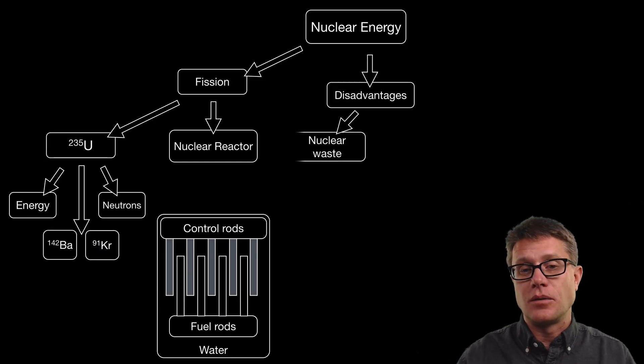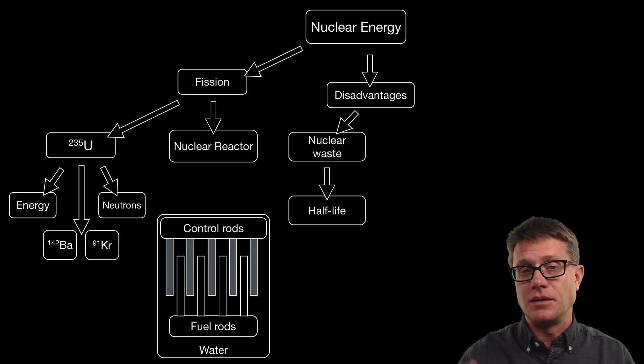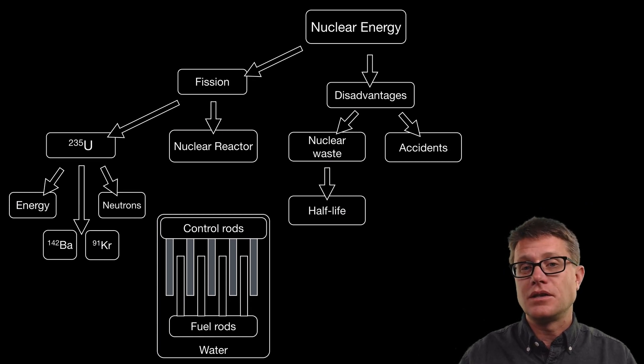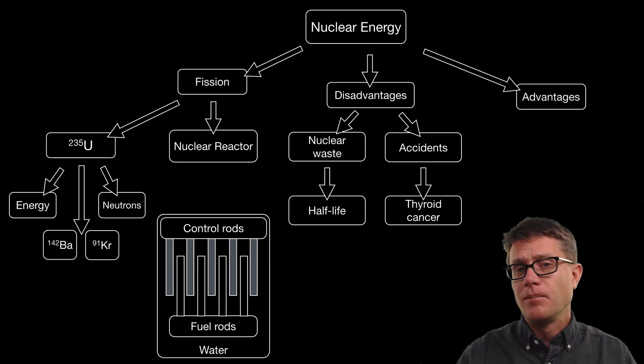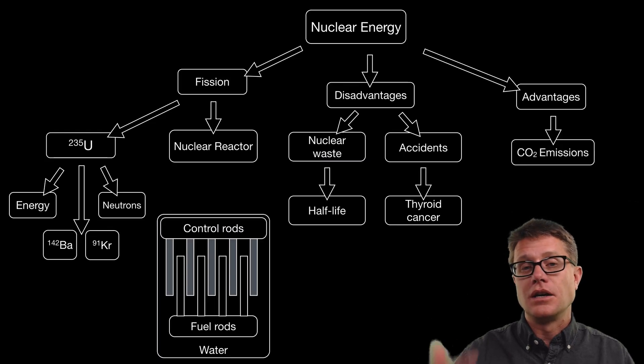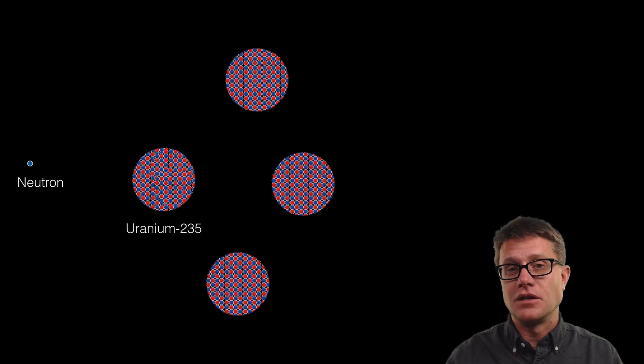The disadvantages are pretty apparent. Nuclear waste is going to be created and it can be around for thousands and thousands of years, so we have to keep track of that. Each of the radioactive materials has a different half-life, but it is going to be on the order of thousands of years. We can also have accidents with explosions and malfunctions that release radiation into the environment and can cause things like thyroid cancer. Why do we still have it? The advantage is that it creates a huge amount of energy without increasing the amount of carbon emissions in the environment.